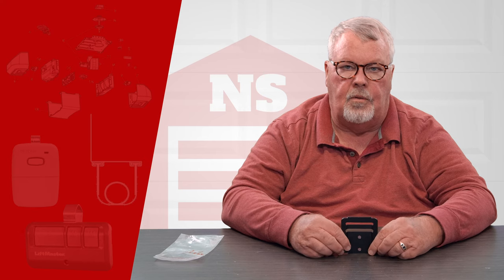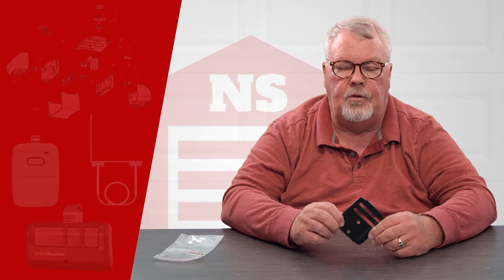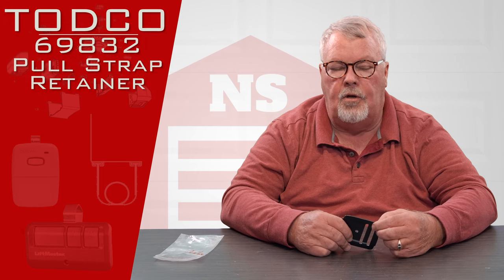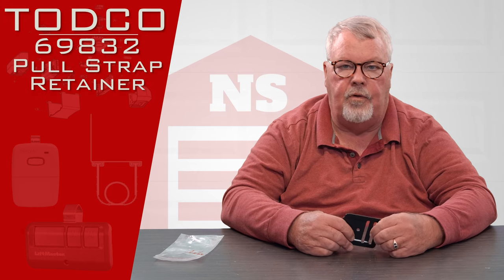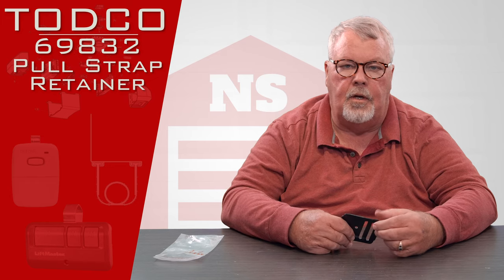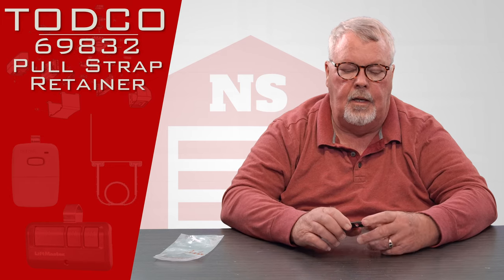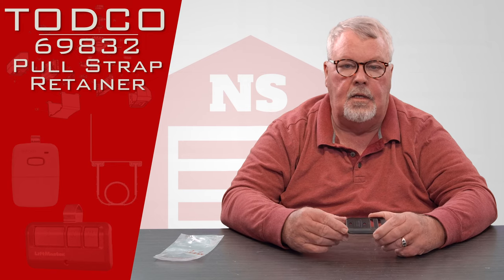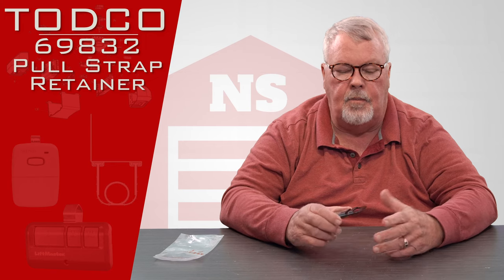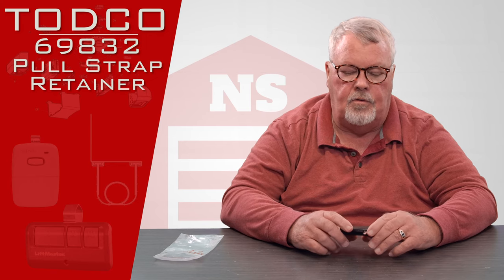Hi, I'm Mark from NorthShoreCommercialDoor.com. Today we're going to do a product introduction. Our product today is made by TODCO — TODCO stands for Truck Overhead Door Company. They're part of the Overhead Door Corporation, headquartered out in Dallas, Texas, the world's largest manufacturer of garage doors and related items, and they make garage doors for the back of trucks.